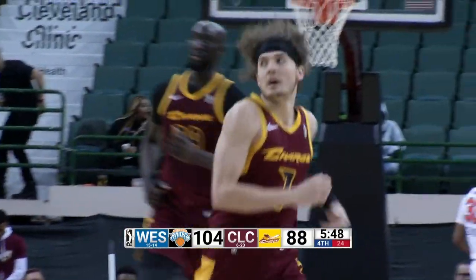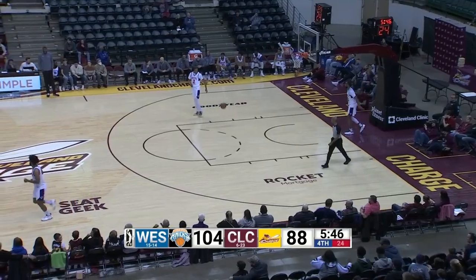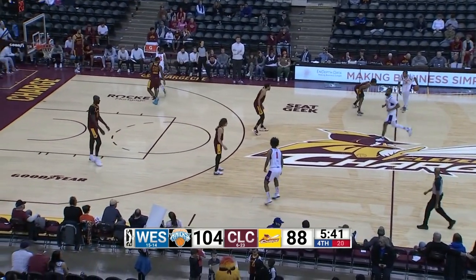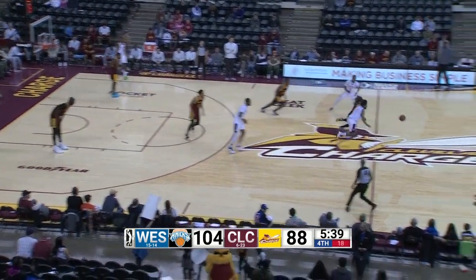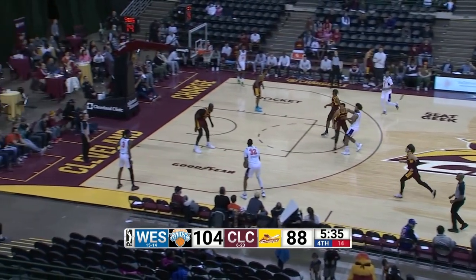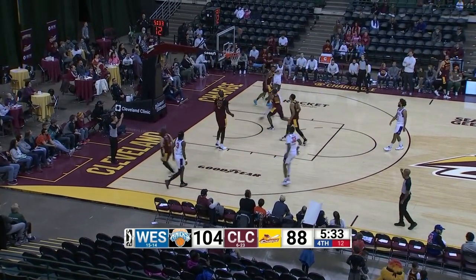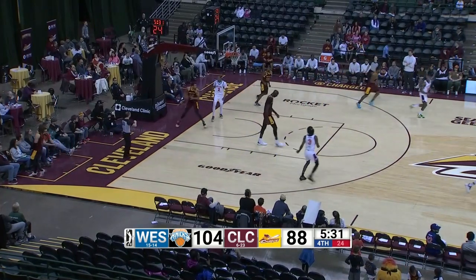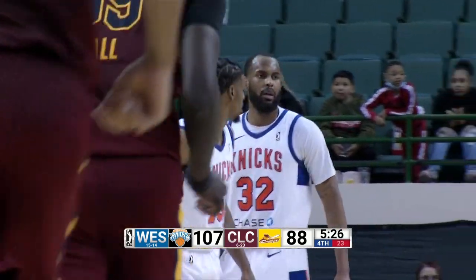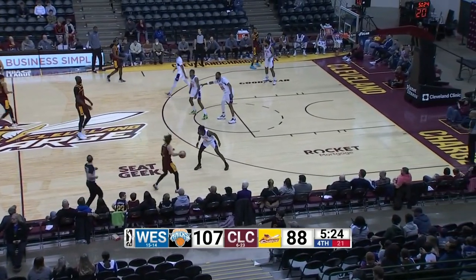Almost comes up with the steal. Tyler Hall underhands it to Hernandez, left wing, shoots the three, drains the three. The big man, DeJuan Hernandez, a little quiet here in the second half. Still got 26 points, his second three ball. 107-88. Charge half the basketball, front court to the left. Those of you listening in on Rio 106.1, glad you are with us.